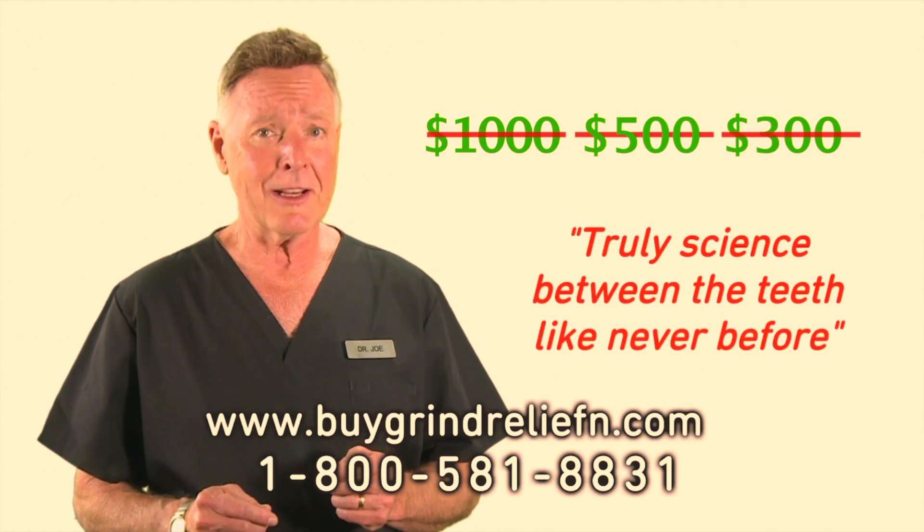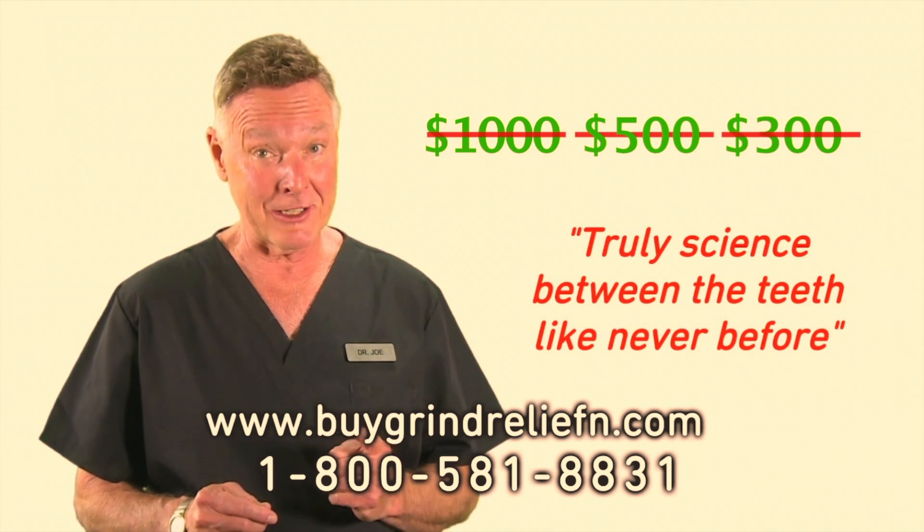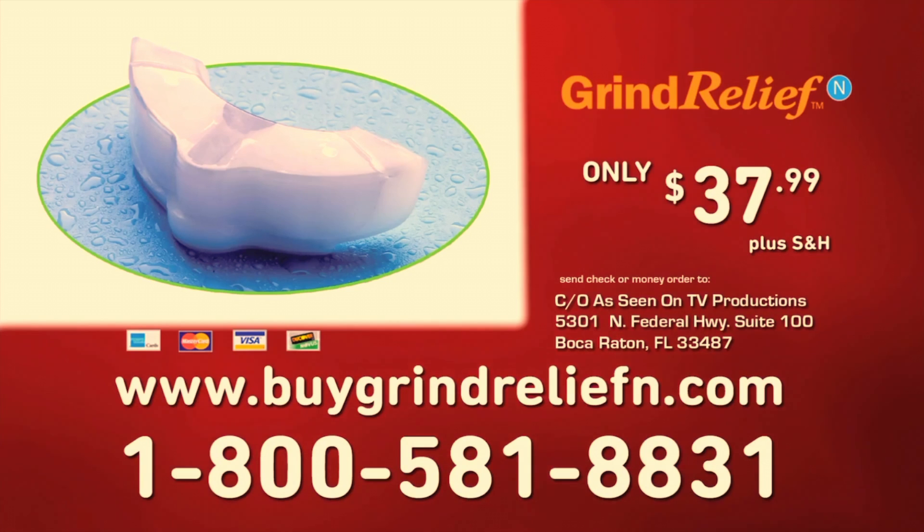Works better, lasts longer, and costs less. Order Grind Relief N today for just $37.99 plus shipping and handling. Visit BuyGrindReliefN.com or call 1-800-581-8831.